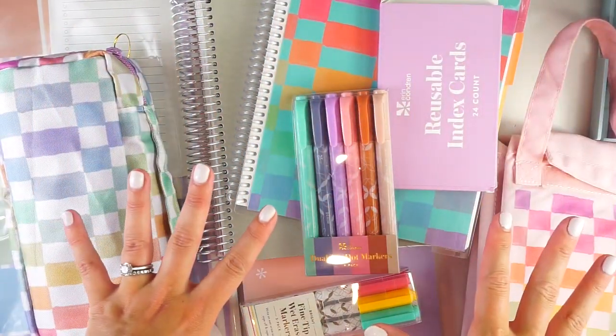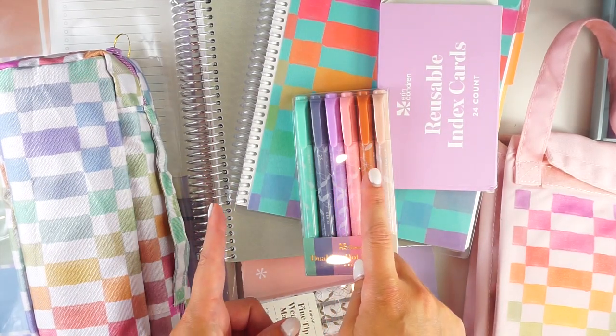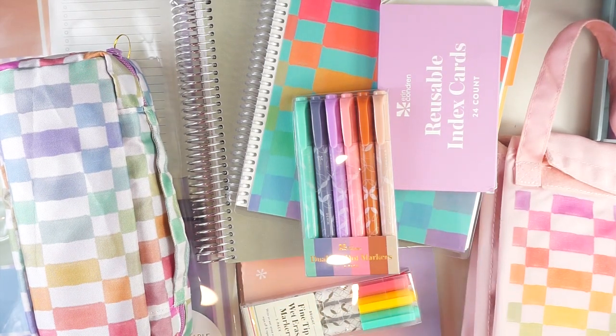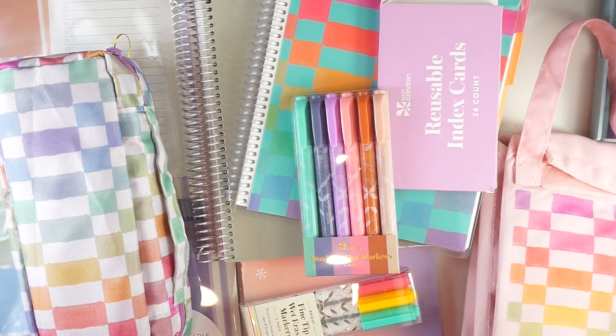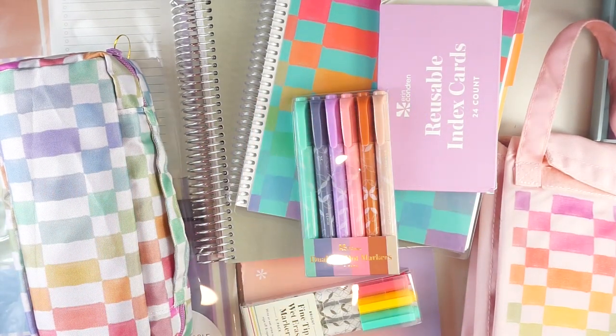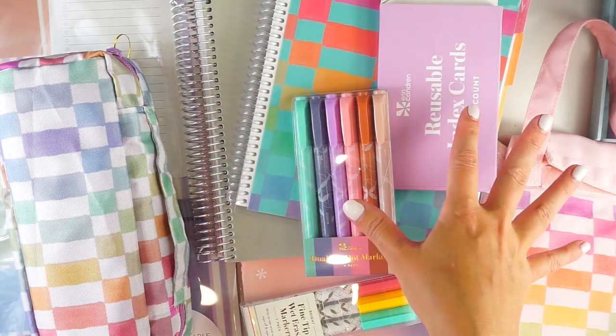These items have not launched on the website yet. They will be available for purchase July 6th for Erin Condren Insiders, and then July 11th for everybody else. The Erin Condren Insider program is free to join — it lets you accrue points and get early access to sales and other great rewards. EC Insiders will also receive double points if you shop between July 6th and July 10th.